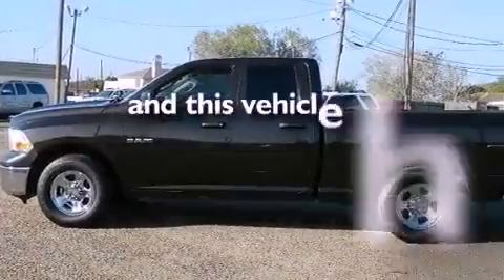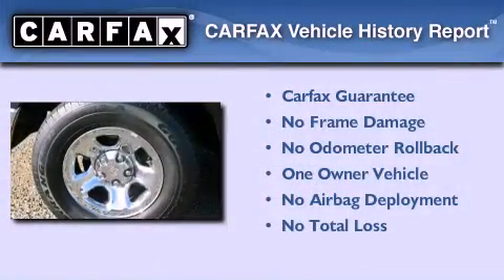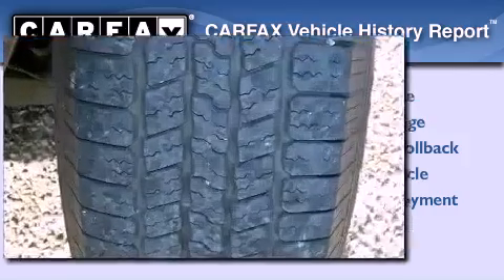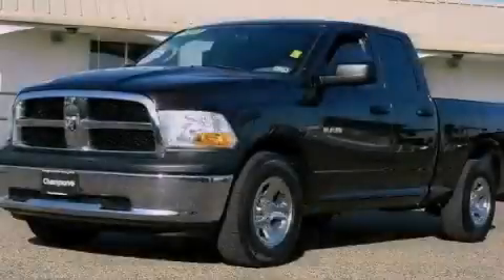This vehicle has less than 43,000 miles. This Dodge has had only one owner and it qualifies for the Carfax buyback guarantee. This vehicle won't last long at this price. Call and arrange a test drive now.